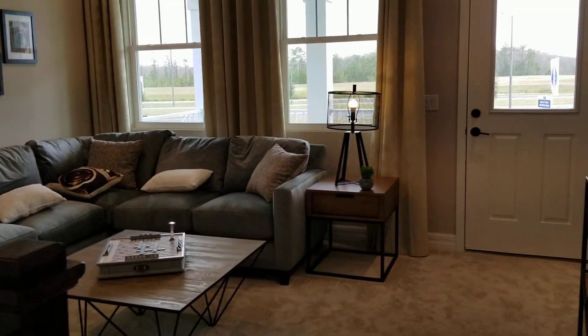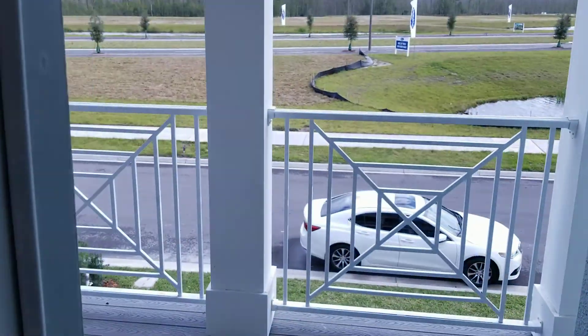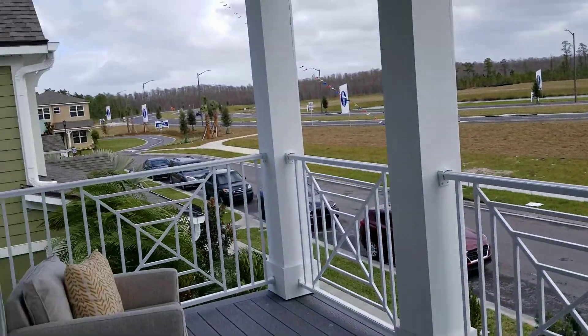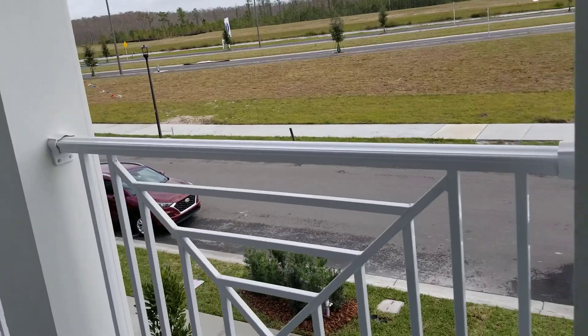So this is the den. From the den area upstairs — this is the only one that offers this, and this is an end unit. So it's going to be the pricier of all four that we just viewed. Look at this.